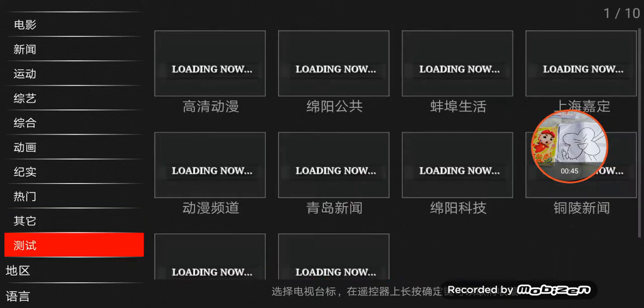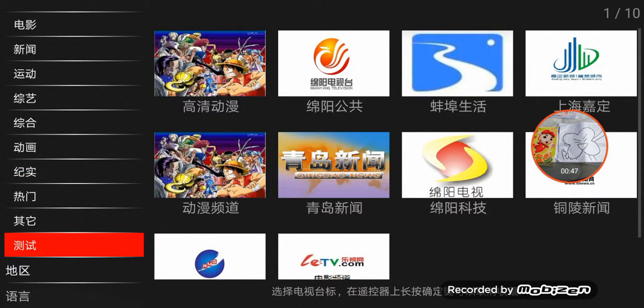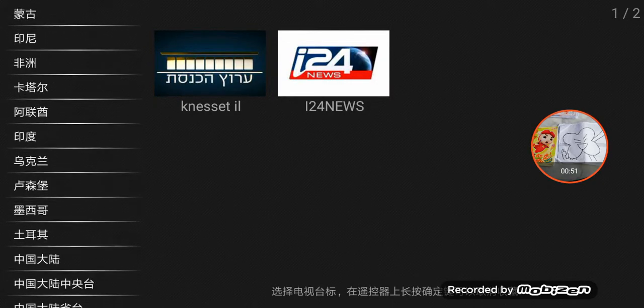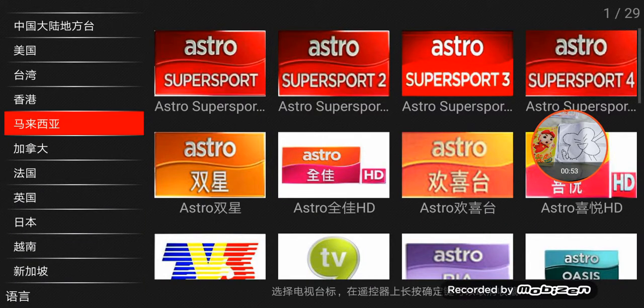Where is the logo? If you want to choose the location, now I will search for Malaysia. Yes!